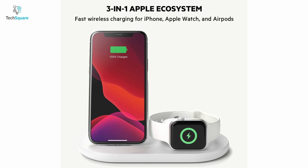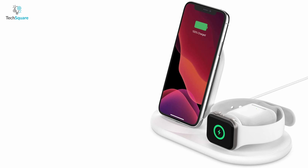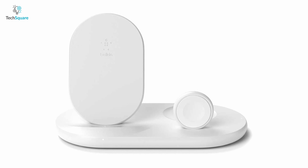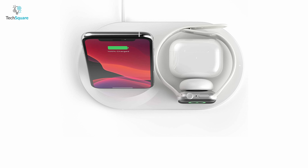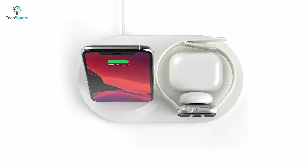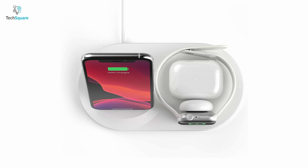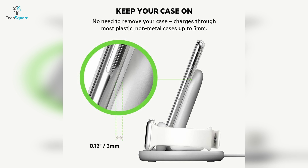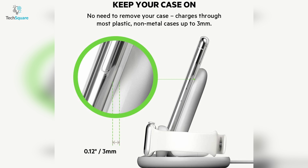If you live in the Apple ecosystem, then you definitely know the ability to charge multiple Apple devices at once is a blessing, and with the Belkin 3-in-1 wireless charger, you can charge your iPhone, watch, and AirPods all at once. This wireless charger is capable of outputting 7.5W for iPhone and watch, and 5W for your AirPods to ensure optimized charging across all devices simultaneously. It can charge through most lightweight plastic cases up to 3mm thick so that you don't have to remove your case every time for charging.